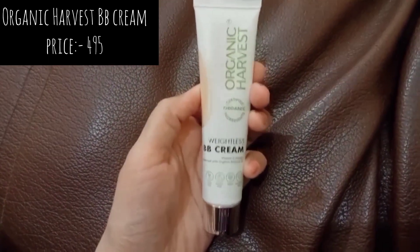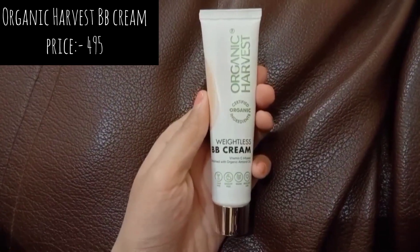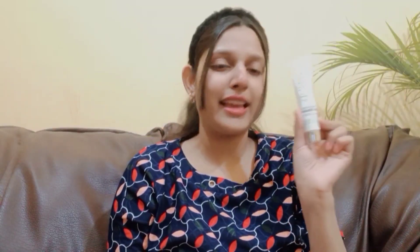The first product is the Organic Harvest certified weightless BB cream, vitamin C infused. I already have it open so let's not waste time. Guys, it looks like this — this is their weightless BB cream. I like the packaging; it's a normal BB cream tube. I'll tie my hair back so it doesn't get in the way.